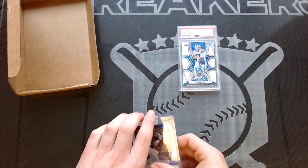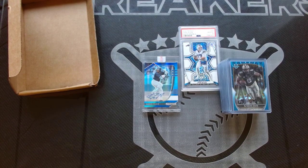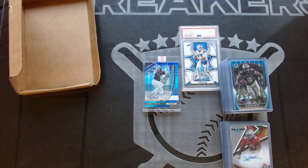So we are The Hype Breakers. This is what we do — we break, we open, we enjoy the hobby together. If you want to get some hits like this, you should join us for one of our next breaks, or buy individual singles. Always up for making a deal. Going to be doing more content here on this platform, wanted to show you what we are all about. Thanks for watching. See ya!